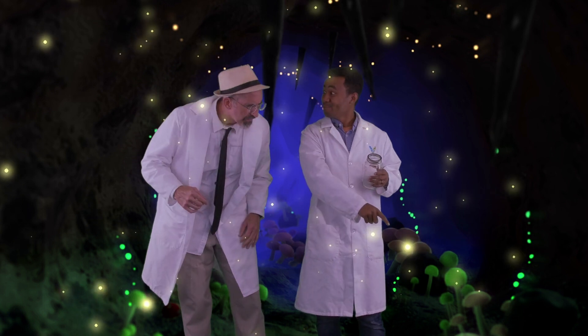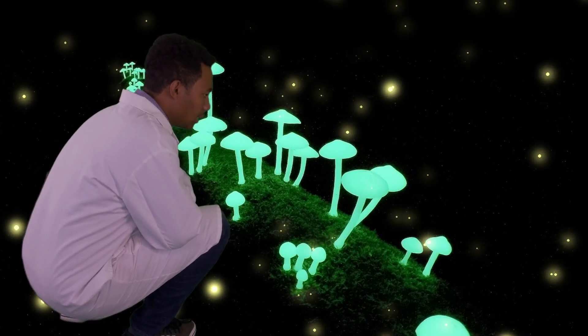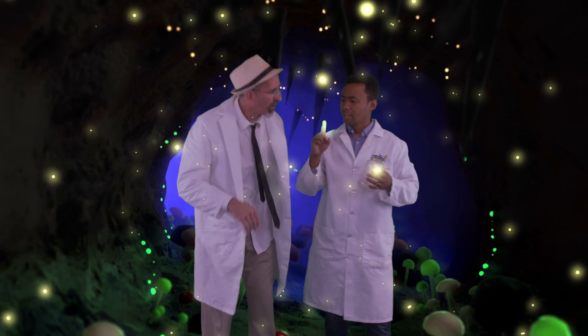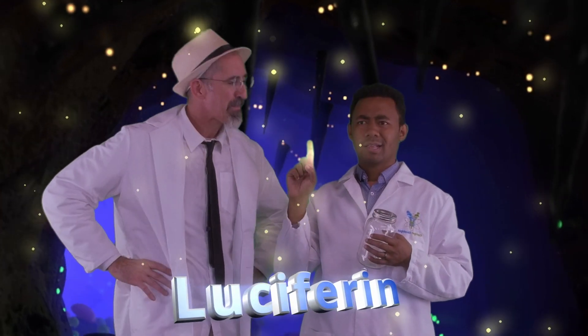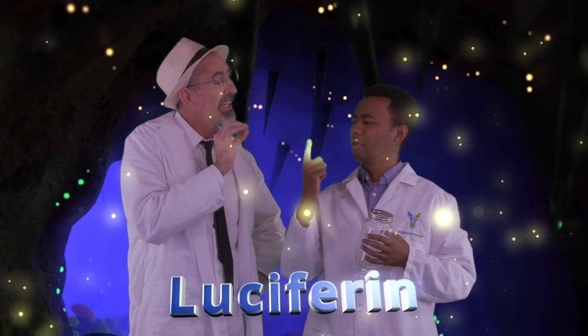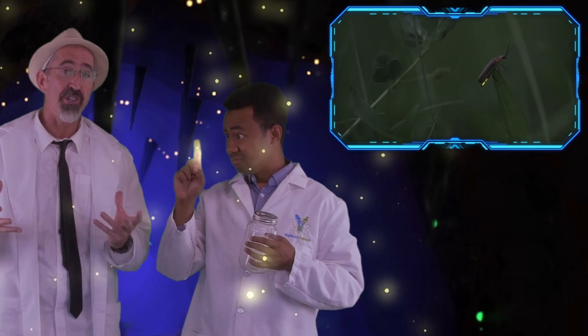Look at those bioluminescent mushrooms! That there be some luciferin. Luciferin? Yep, luciferin. Luciferin is the chemical that's inside of these bioluminescent creatures. What the animal does is it mixes this chemical with oxygen, which is in the air, and when the two chemicals react, it creates light. It's what we call chemiluminescence.